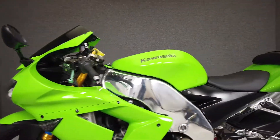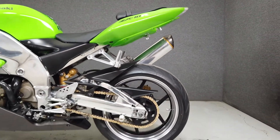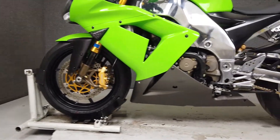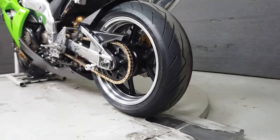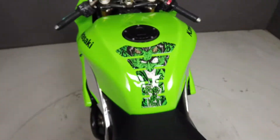Powered by a 998cc four-cylinder engine paired to a six-speed transmission, the Ninja 1000 puts out nearly 175 horsepower and 84 foot-pounds of torque. With all that power on hand, a fully adjustable suspension, and powerful brakes, the Ninja is an exhilarating ride. It weighs in at 374 pounds and has a seat height of 32.5 inches.